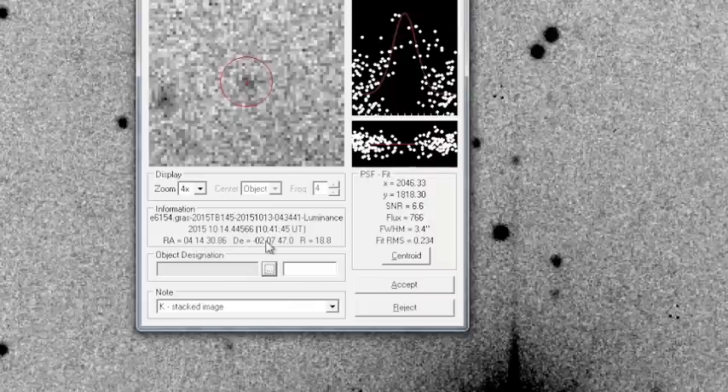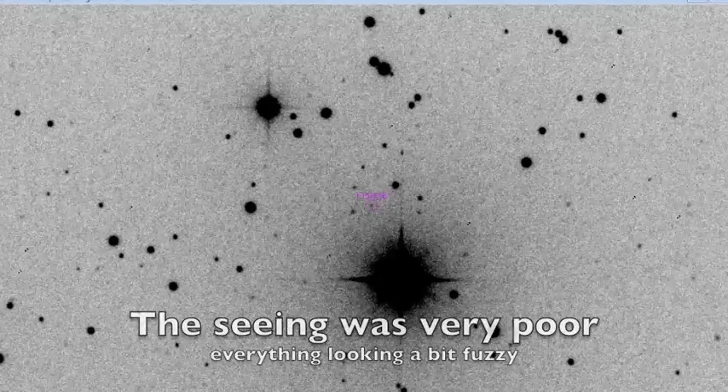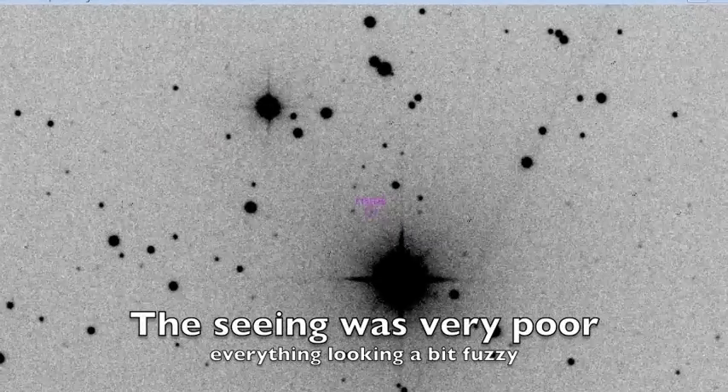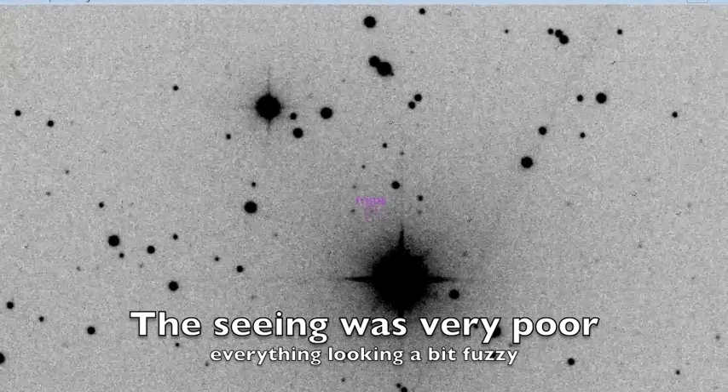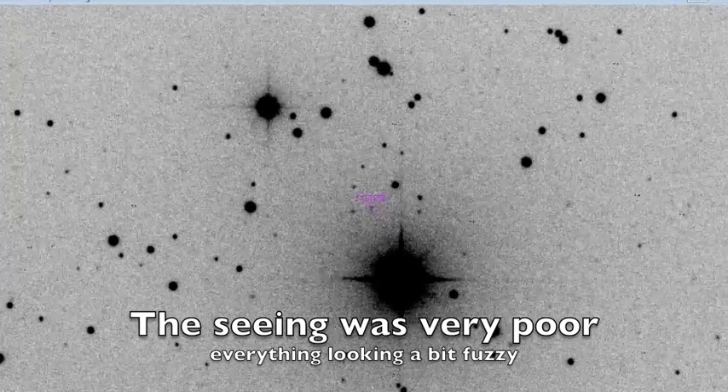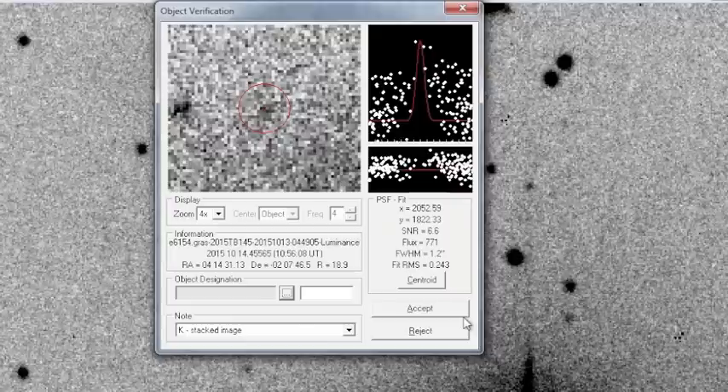The Arecibo radar wants to do an observation run on this as it approaches Earth quite closely at 1.3 lunar distances — just outside the orbit of the moon — on the 31st of October. The radar targeting needs very precise information about the position of the asteroid, so amateur astronomers like myself will fire up for a week before that happens. The radar images are very important because astronomers can get a really good idea of the shape and size of the asteroid.